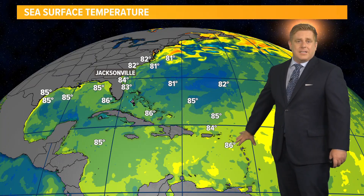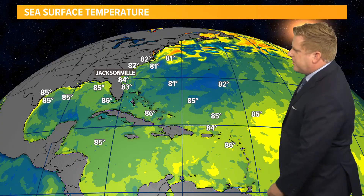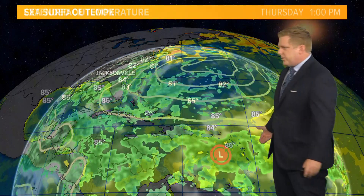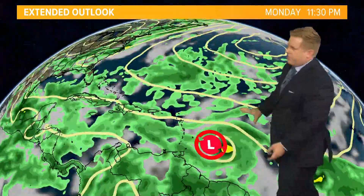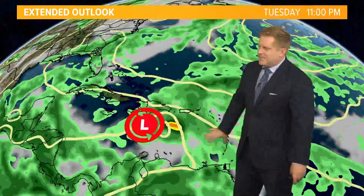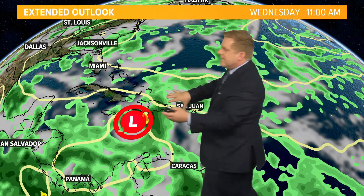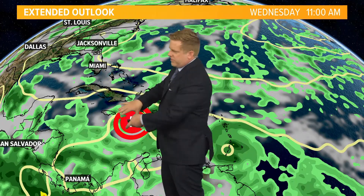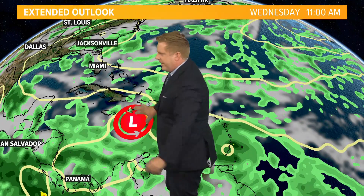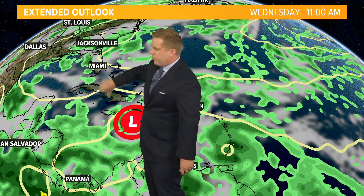We could be looking at a pretty decent chance for development here, and this could likely be our next named storm, which would be called Beryl. So where would this go eventually? There are still a lot of questions. You have the Bermuda high back towards the north, so a westward track is highly likely, but then once it starts curving around that Bermuda high, some of the long-range model guidance — which is highly uncertain — diverges, with some of it taking it off towards the Yucatan. We've also seen some guidance try to turn it towards the north.